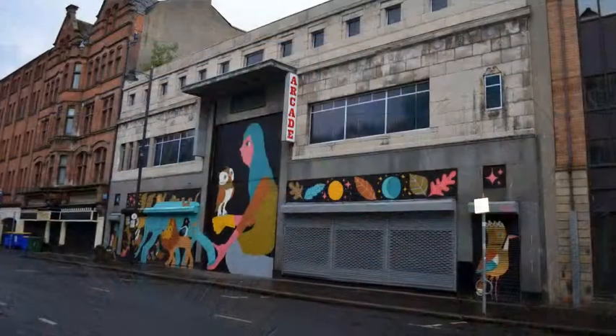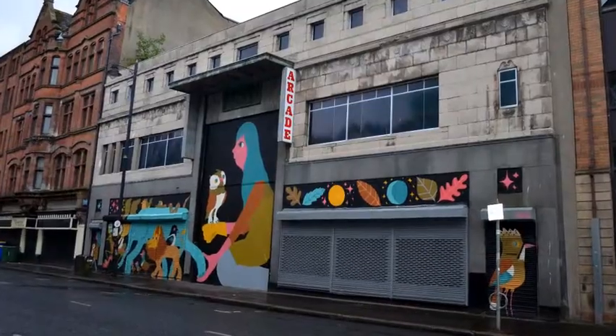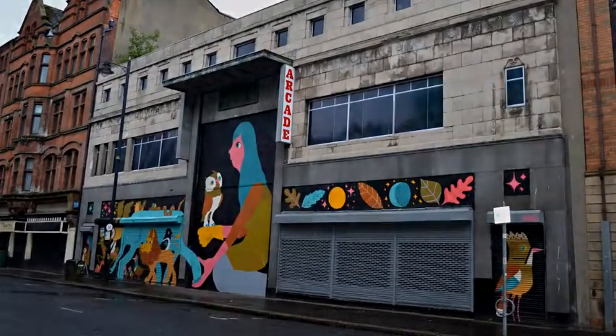Your next point of interest is facing the Donegal Street entrance of the North Street Arcade.